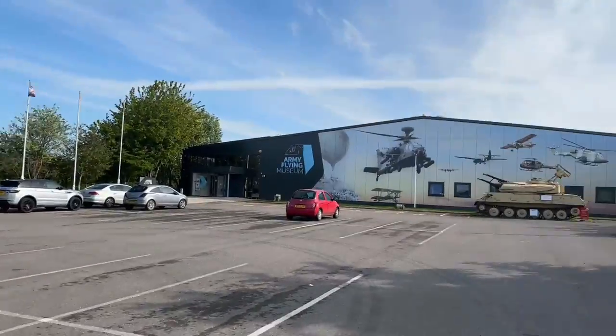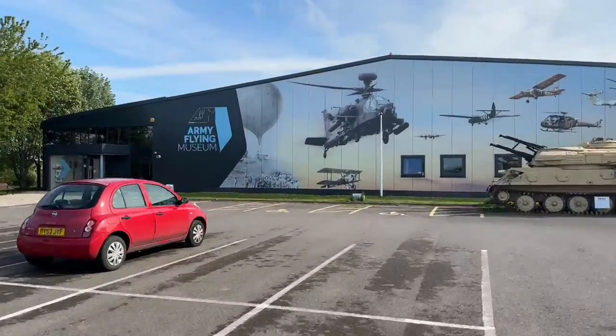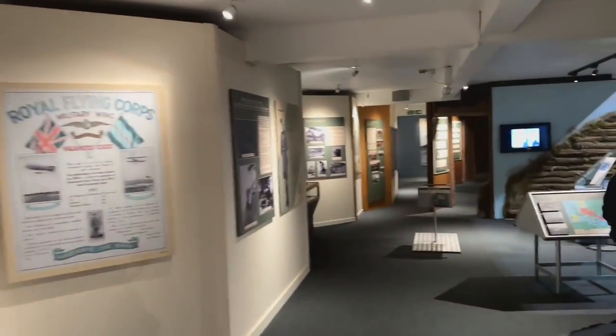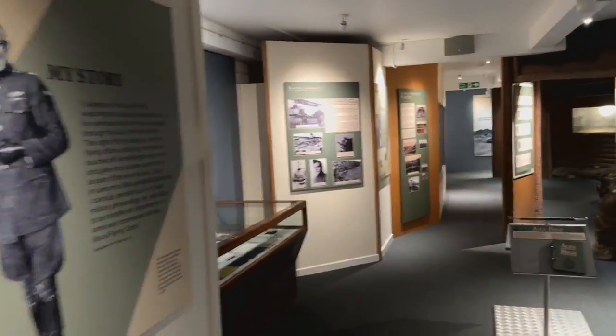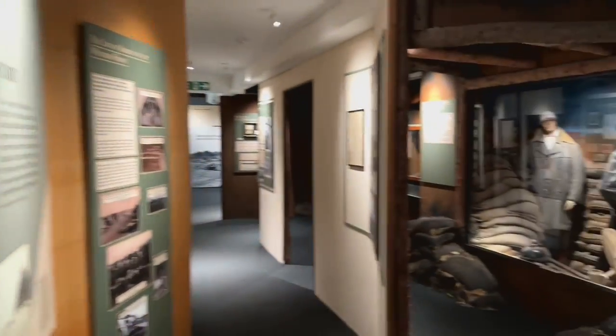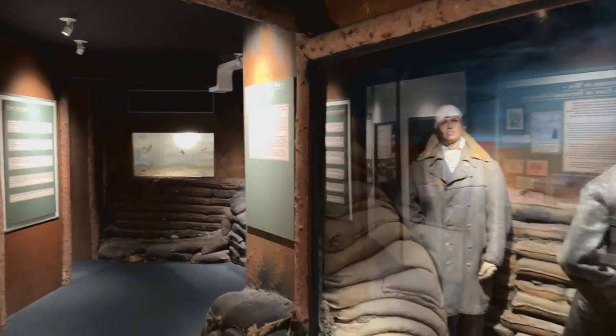Hey guys, we are at the Army Flying Museum in Middle Wallop, between Andover and Salisbury. I'll put their information in the description below, but it's a cool little museum that shows all the flying history of the Army through the eras. And there are some cool vehicles in here, we'll have a little look at some of them in a second.